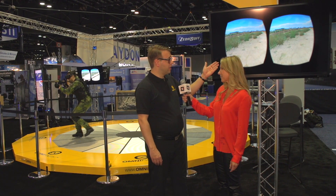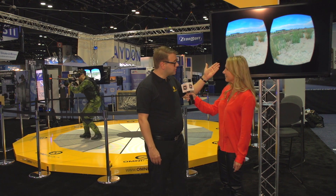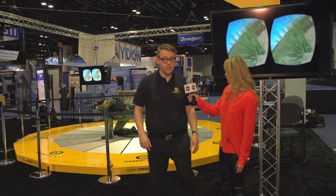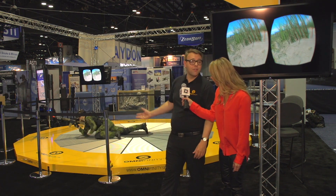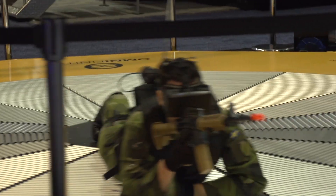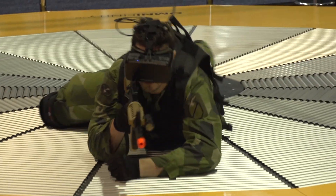Looking behind you, this is a geo-specific location in Afghanistan, and as you can see, the soldier behind you is doing everything he would do in normal life. He's running, he's crawling, he's jumping, and he's not constrained to anything.